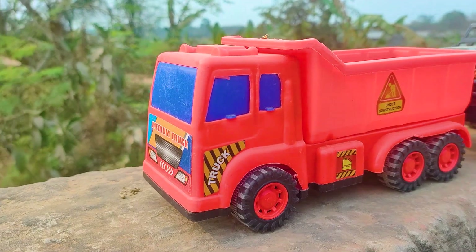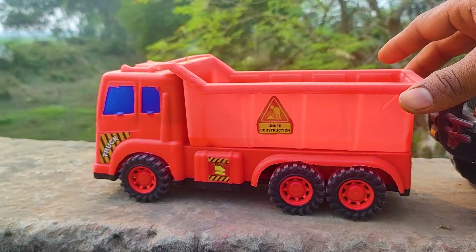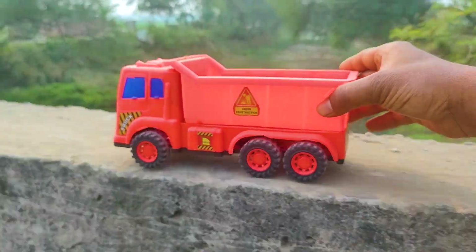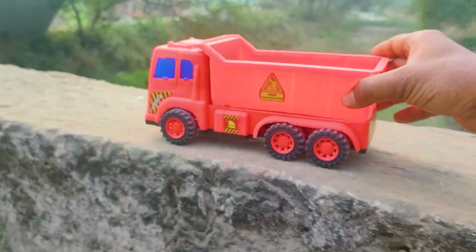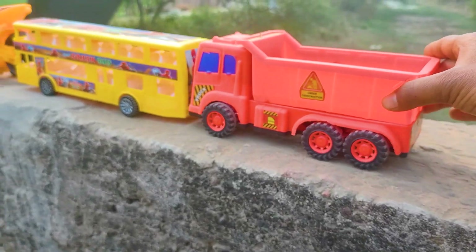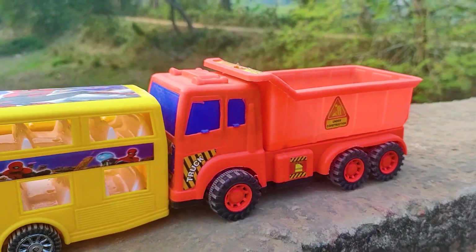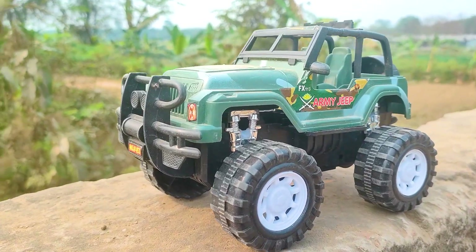And next one is an under construction vehicle drum truck, so I will try this one now. Friends, I parked here this drum truck — this one is red, black and blue color combination.